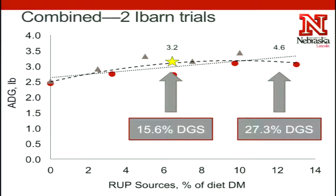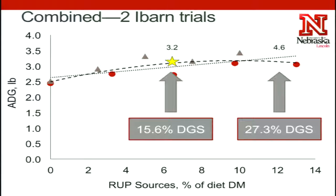To put this on a more practical level: at three point two percent RUP in the diet, that would be similar to including about fifteen and a half percent distiller's grains. As we go out even further and include up to about five percent RUP or bypass protein, that approaches about twenty-seven percent or a little bit higher distiller's grains in these diets.